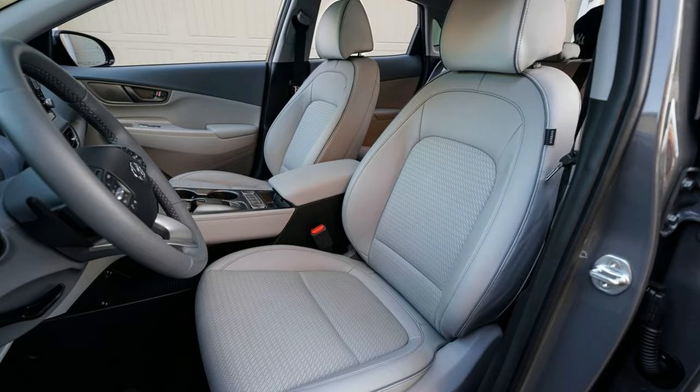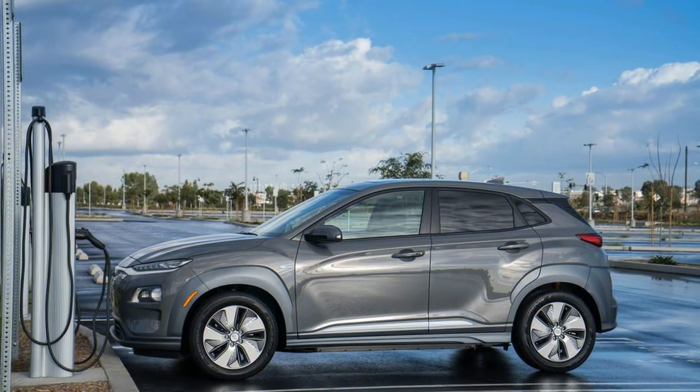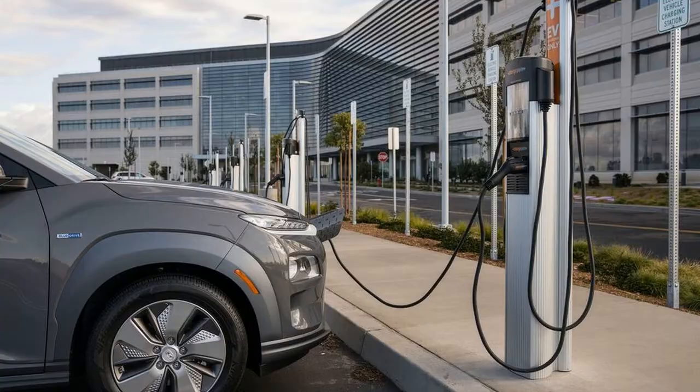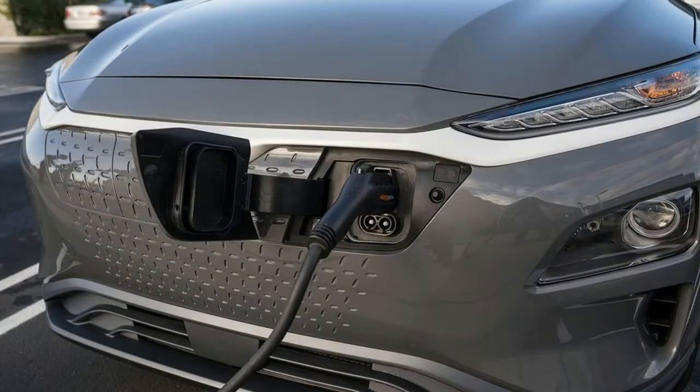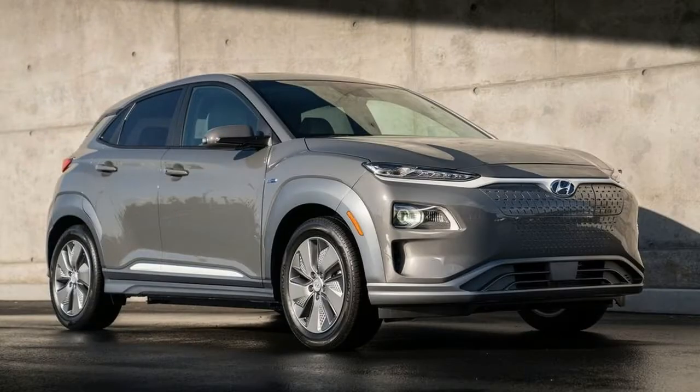Of course, strong figures on paper are nothing to get excited about if driving the Kona Electric is a drag. Fortunately, that is not the case. The Kona Electric's enjoyable driving nature starts with punchy acceleration. The car's permanent magnet synchronous motor produces 201 horsepower and 290 pound-feet of torque. That's more power and significantly more torque than the regular Kona's optional turbo engine, though the EV variant is heavier — about 370 pounds more than the heaviest gas-powered Kona.